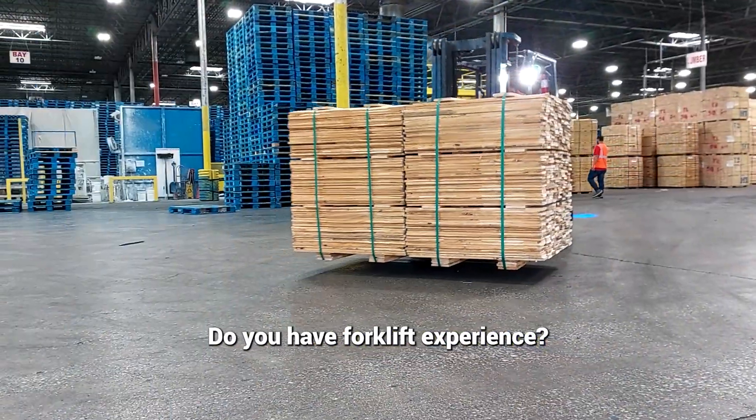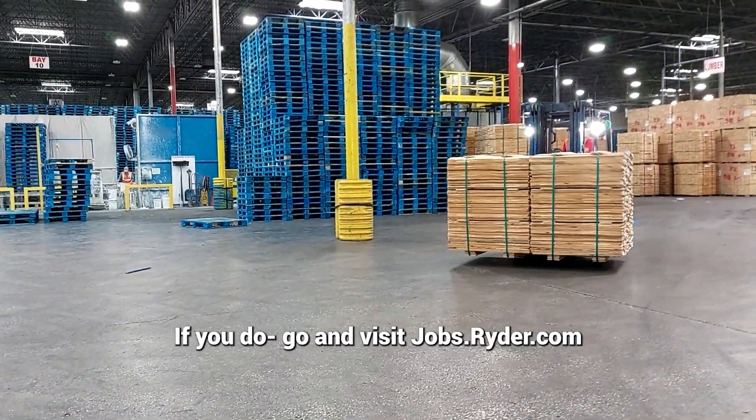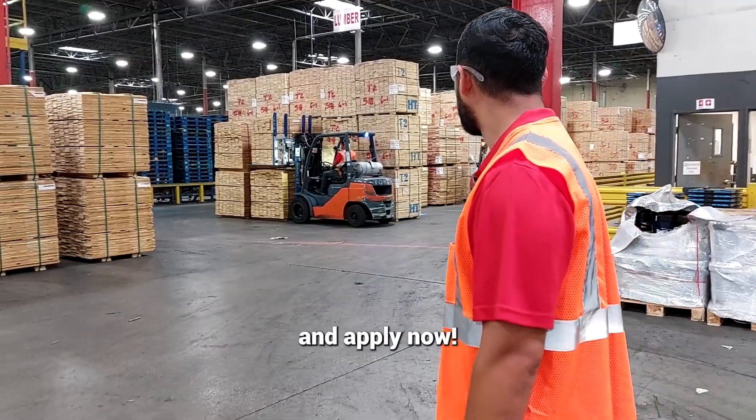Do you have forklift experience? If you do, go and visit jobs.ryder.com and apply now.